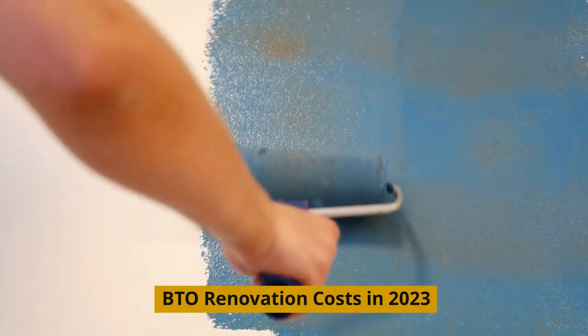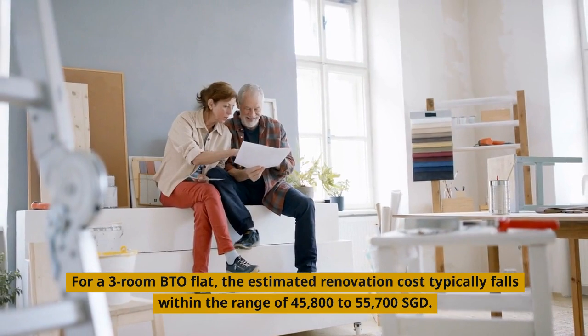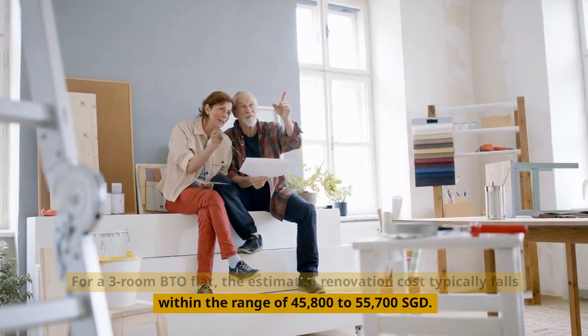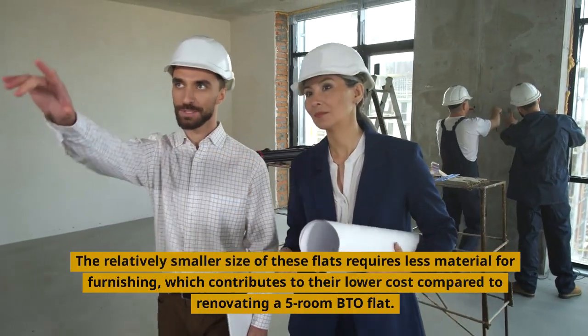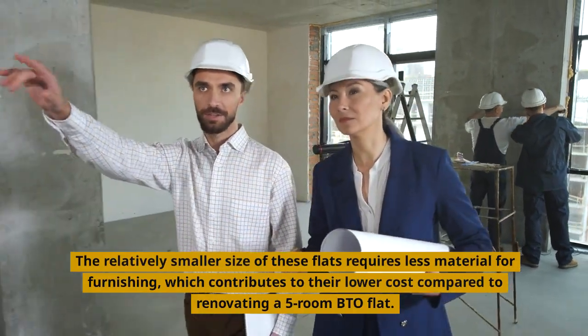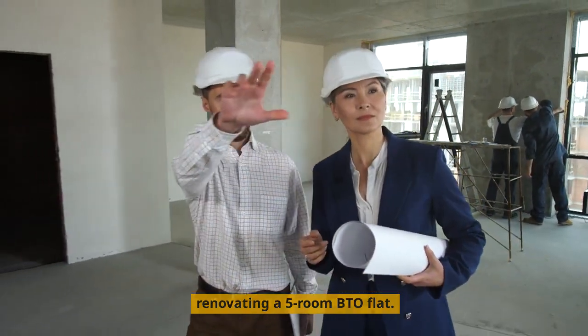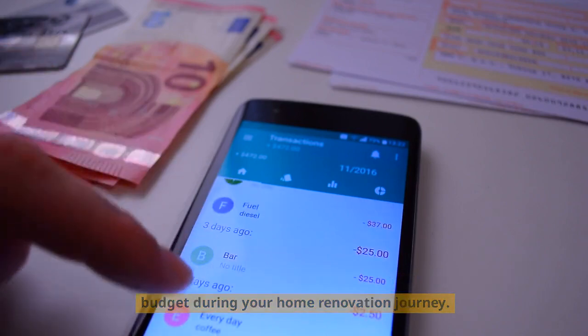VTO Renovation Costs in 2023. For a three-room BTO flat, the estimated renovation cost typically falls within the range of $45,800 to $55,700. The relatively smaller size of these flats requires less material for furnishing, which contributes to their lower cost compared to renovating a five-room BTO flat. This cost variation gives you more flexibility in allocating your budget during your home renovation journey.